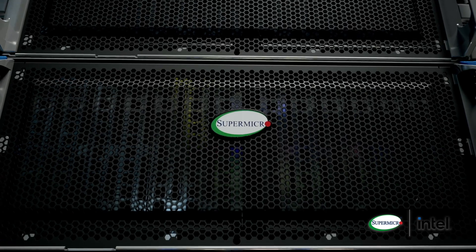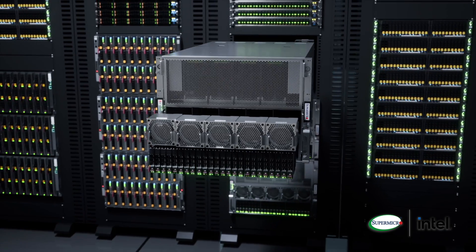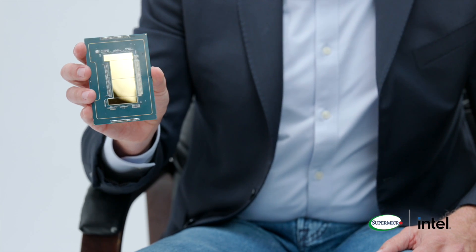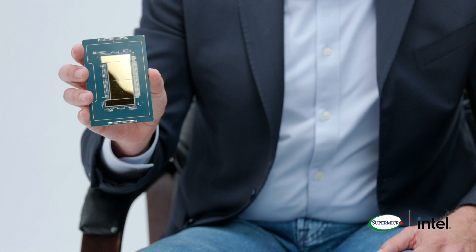This helps customers get the best value across their diverse workload needs, regardless of the industry they work in or where they're deploying the workloads — on-prem, in the cloud, or at the edge. And in fact, I happen to have one — I have a Xeon 6 E-Core processor right here in my jacket.